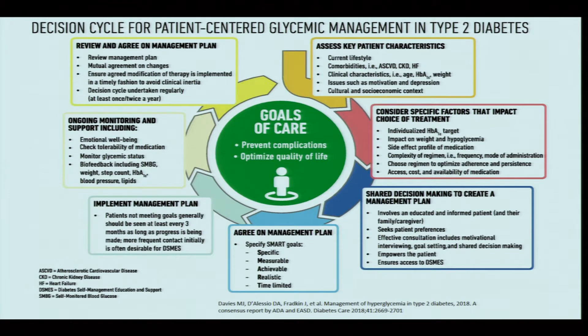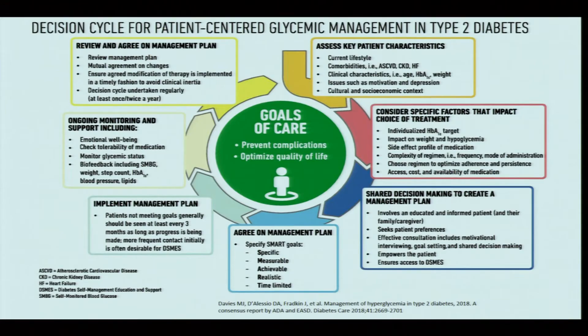The management plan must be agreeable to both doctor and patient. Goals should be SMART: Specific to each patient, Measurable (for example, HbA1c or fasting/post-prandial glucose levels), Achievable, Realistic, and Time-bound. Patients who do not meet targets should be reviewed frequently; those who meet goals may be reviewed every three to six months or annually.